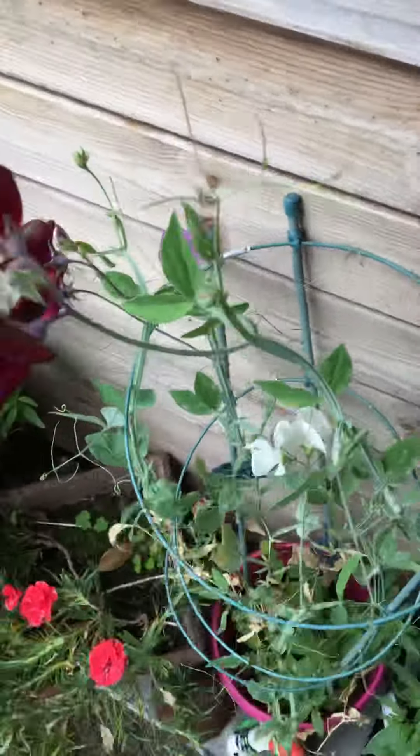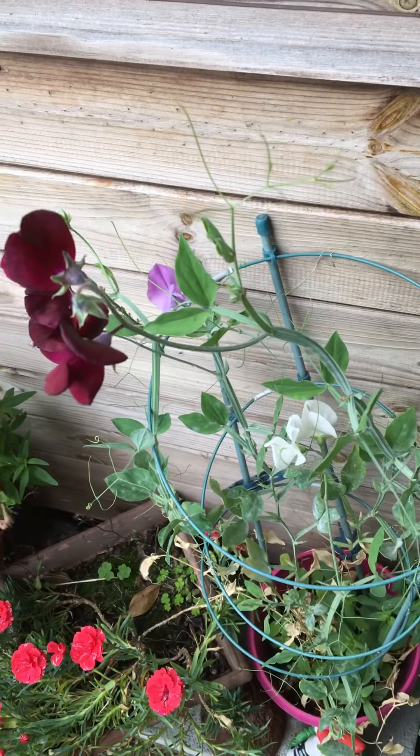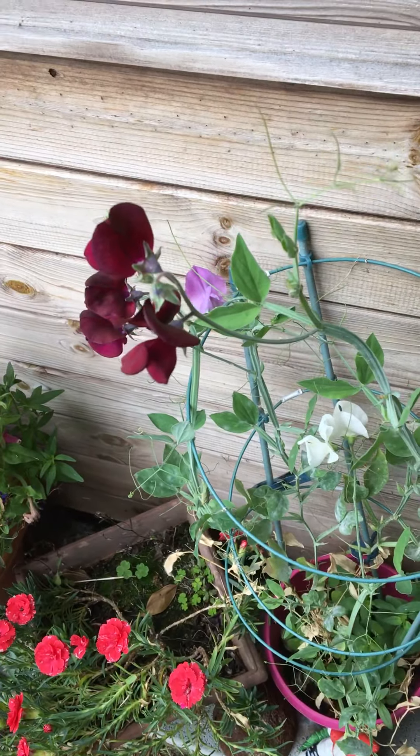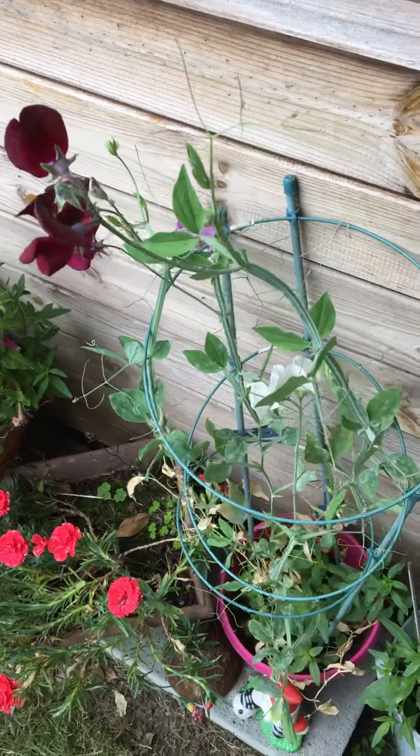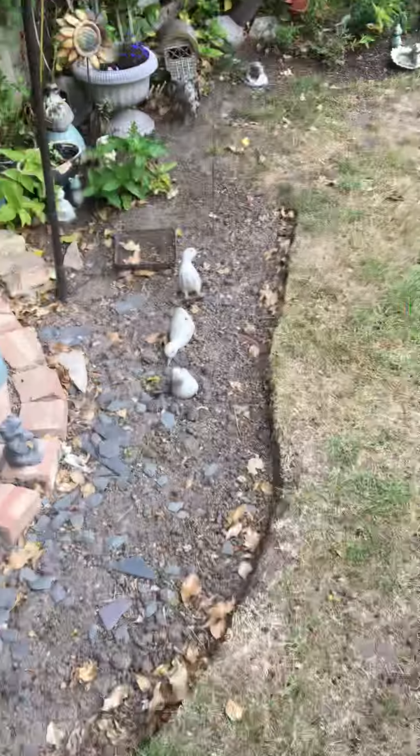There are strawberries, and here are the sweet peas. I don't know if you remember me planting sweet pea seeds, but there they are and they've grown into some beautiful sweet peas. And I'll come along and show you the sunflowers.